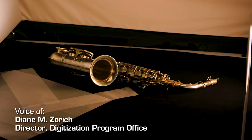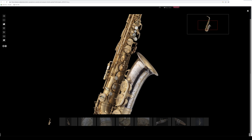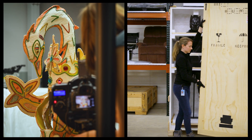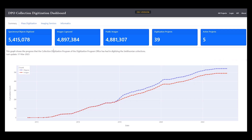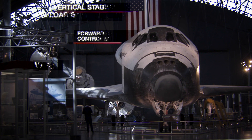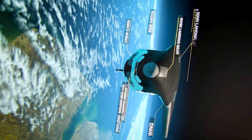Discovery through digitization is the goal of the Smithsonian's Digitization Program Office. The DPO team works with Smithsonian collections teams to digitize the institution's vast holdings. We capture data and images and create 2D and 3D digital representations of objects large and small, as well as data about these objects.